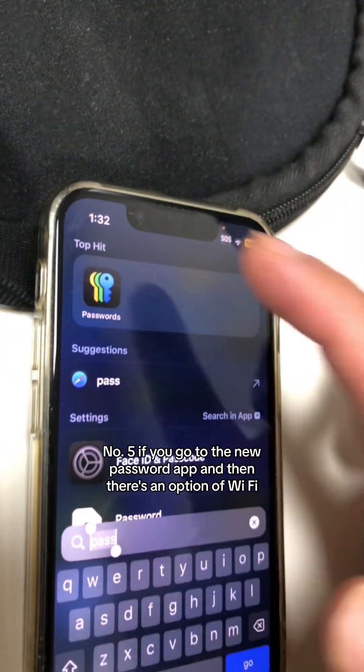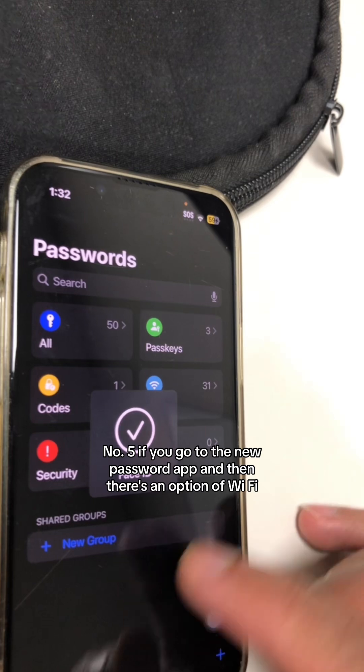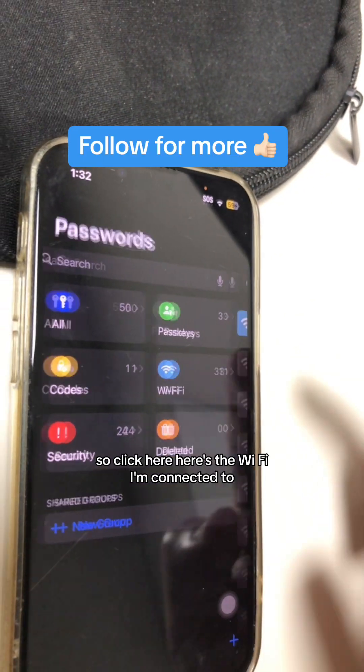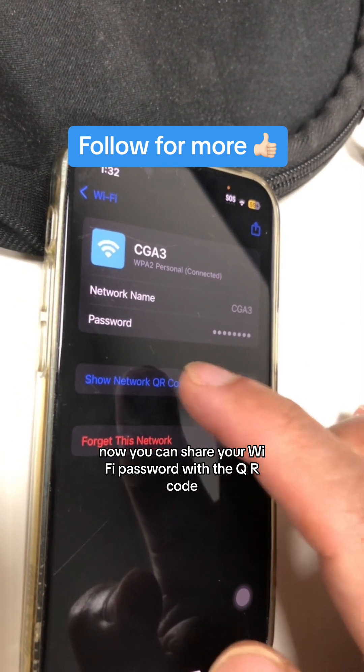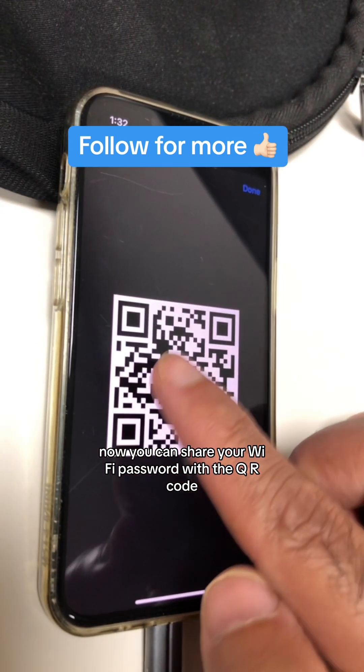Number five: go to the new Passwords app and there's an option for Wi-Fi. Click here — here's the Wi-Fi you're connected to. You can now share your Wi-Fi password with a QR code.